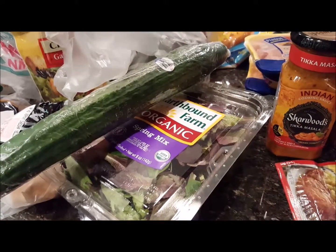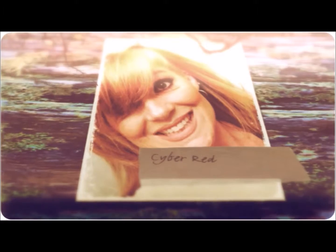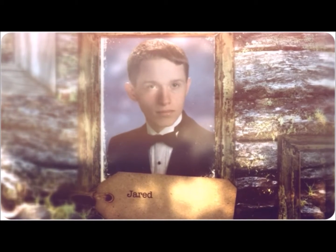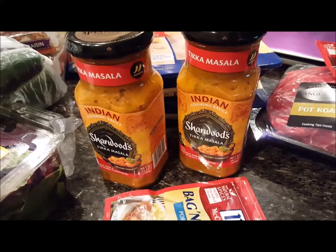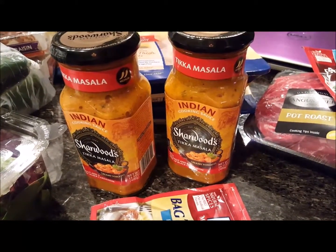Hey ladies, we are expecting a blizzard. We have a blizzard watch for Friday, late evening into night, into Saturday.